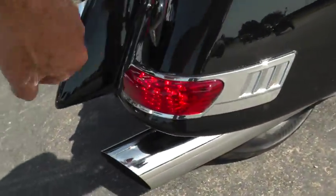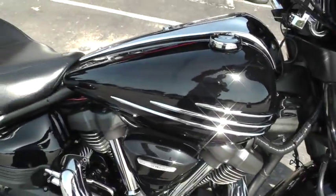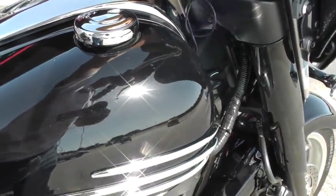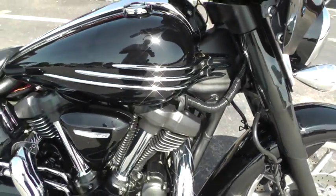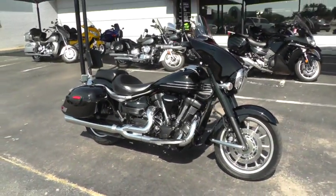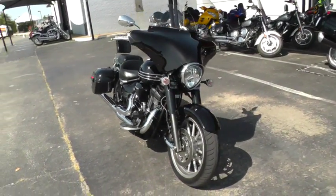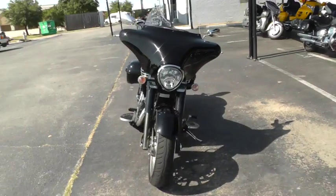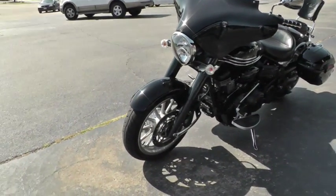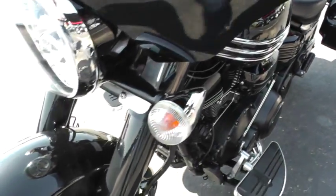Got lights in the bags there. If you'd like to know more about this 2006 Yamaha Roadliner, call our sales team at 817-985-8888 — they can tell you all about it. Looks real good with the blacked-out forks and the blacked-out motor. Got a real nice look to it.